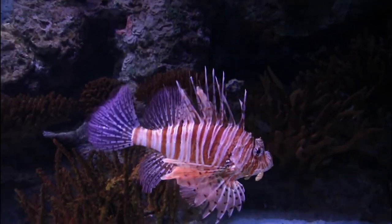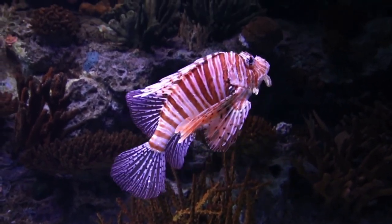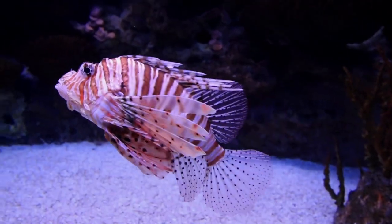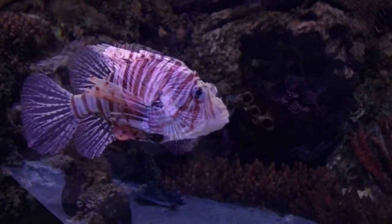Fish also have a number of fins that help them to swim and maintain balance in the water. The most prominent of these are the pectoral fins, which are located on either side of the fish's body, and the caudal fin, or tail fin, which propels the fish forward.